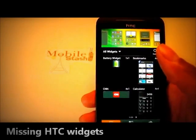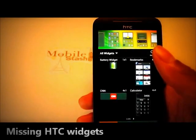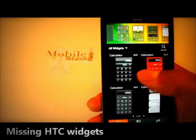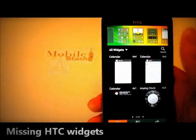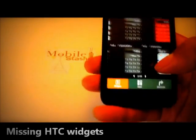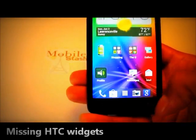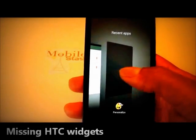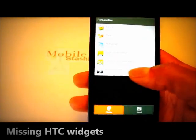Another missing one is HTC Footprints — that widget is missing. And also lastly, the HTC Battery Widget. Luckily, I was able to figure out how to go to the HTC Hub to get the flashlight app.